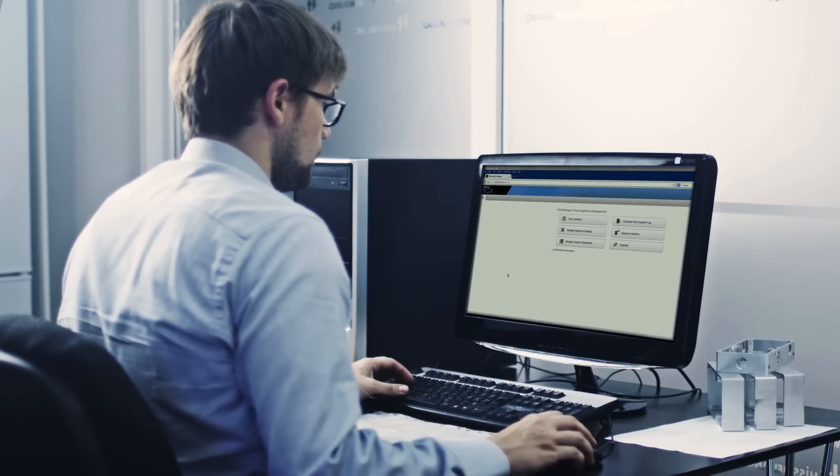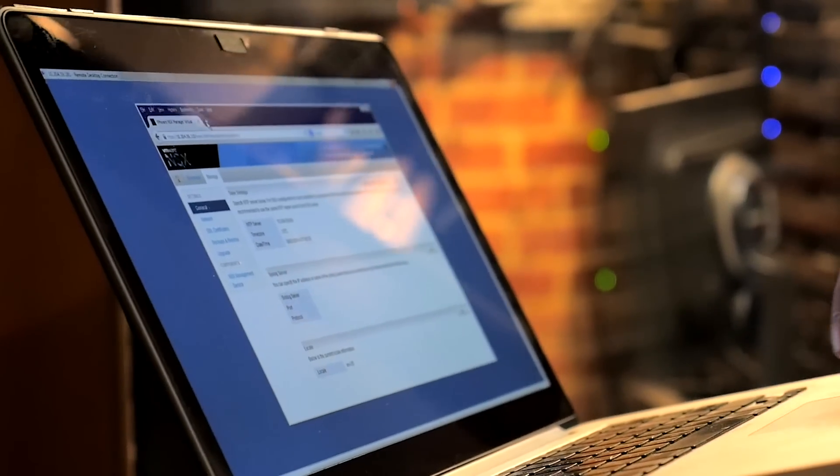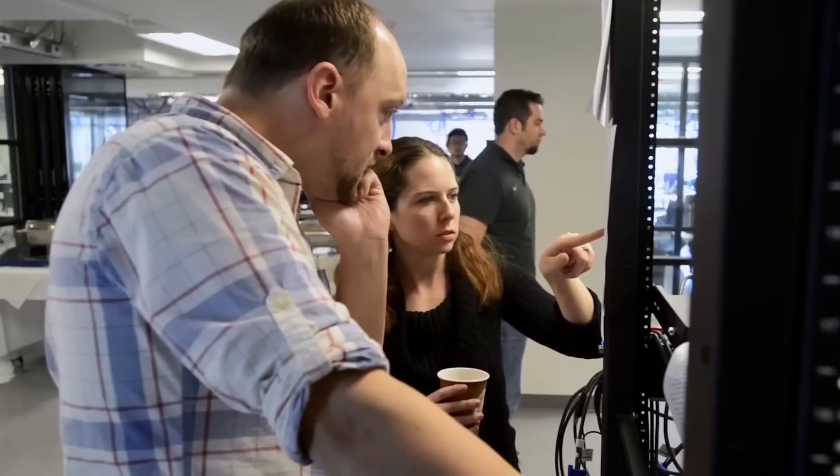With NSX today I can provision a workload faster than I could before — within a couple of hours. The key benefit for NSX right out of the gate was micro-segmentation. We have the alphabet soup for compliance: everything from FERPA to HIPAA to CJIS to PCI when it comes to requirements.